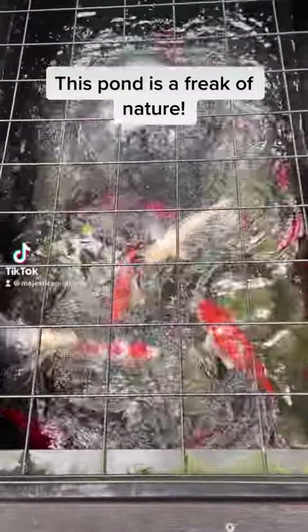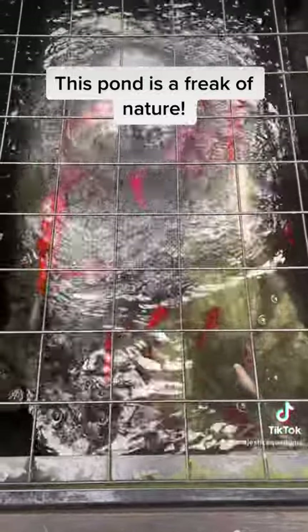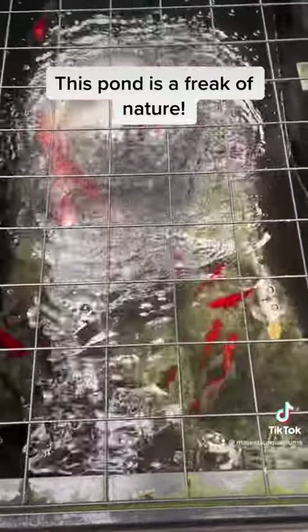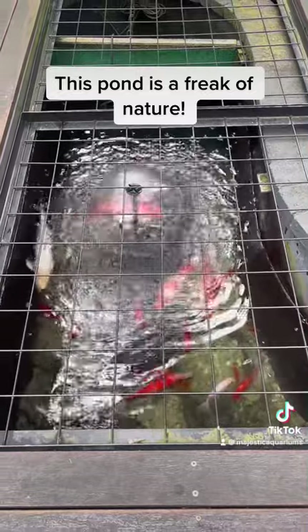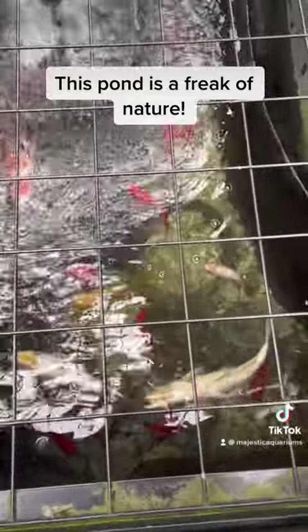This pond is basically one of the wonders of the earth. There are so many large fish in here and it has such a very high bio load, when basically all it's filtering is a little fountain with a little pre-filter on it. How such a simple filter has the capacity to handle so many fish and so many nice healthy large-bodied fish is amazing.